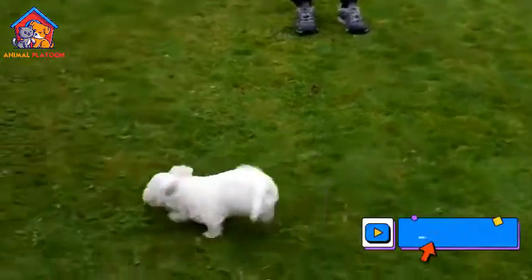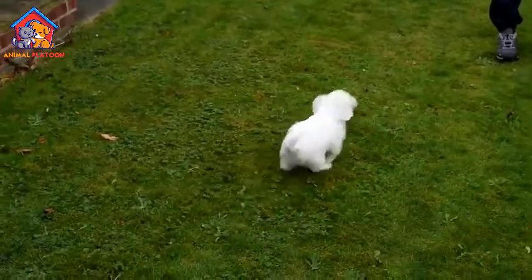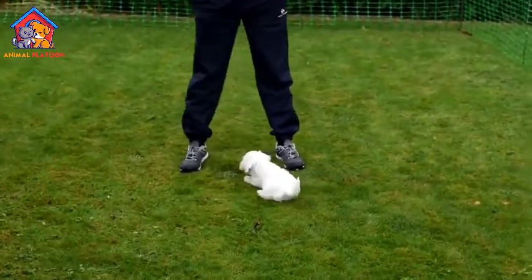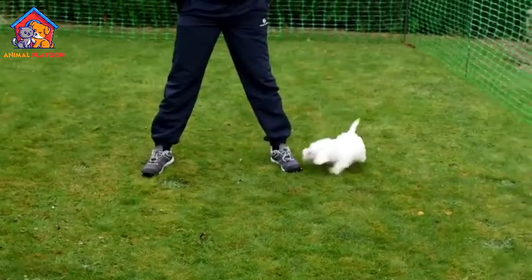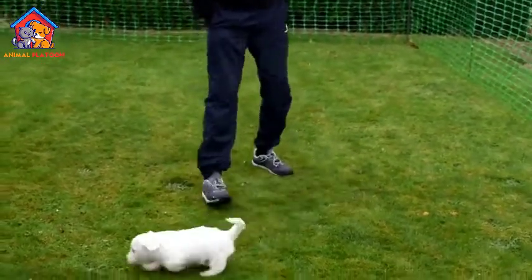Potential aggression with other dogs. Some Sealyham Terriers can display aggression towards other dogs, particularly those of the same sex or unfamiliar canines. Early socialization and positive experiences with other dogs are crucial to prevent or minimize any potential aggression issues.